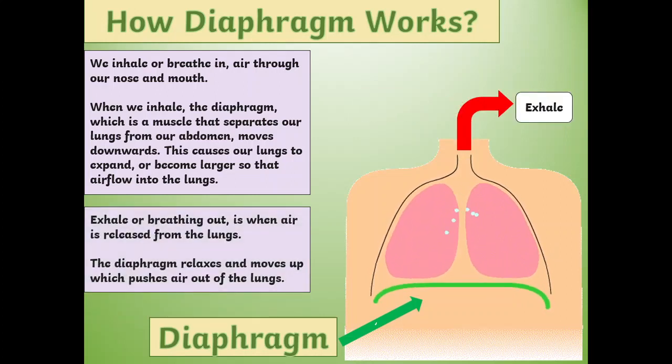Exhale or breathing out is when air is released from the lungs. The diaphragm relaxes and moves up, which pushes air out of the lungs.